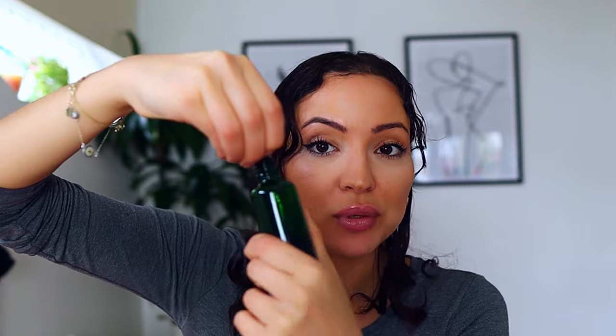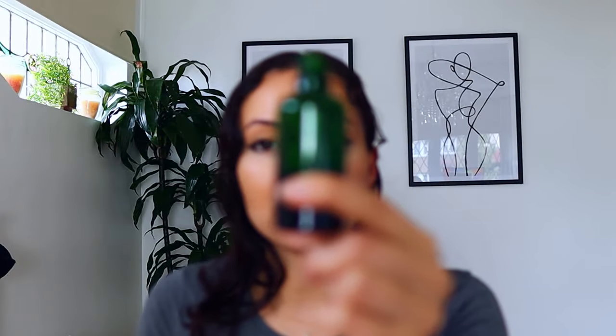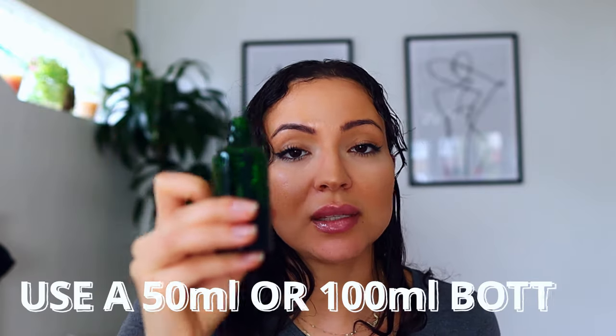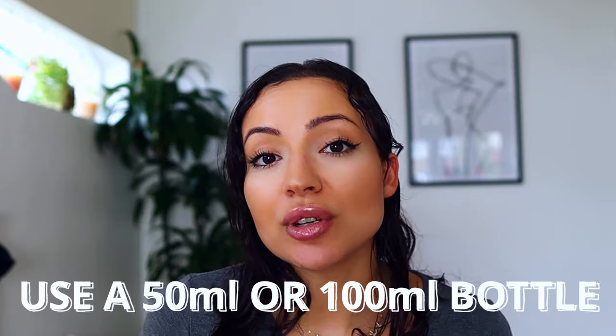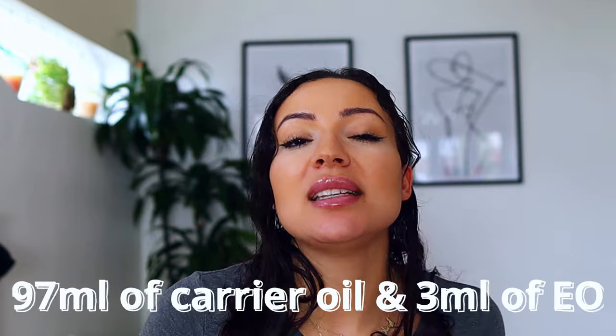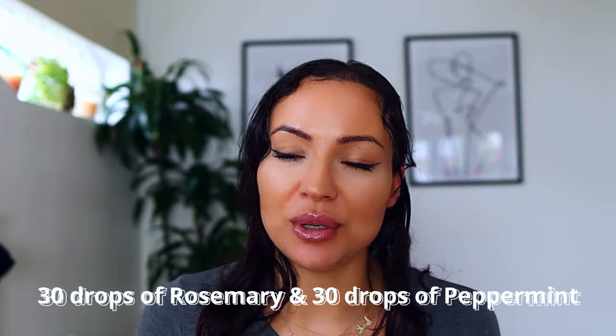If you use any carrier oil of your choice — argan oil — and then you put your essential oils in another bottle, I'll use an amber glass bottle or a green glass bottle like this one. For a 100ml bottle, you want 97ml of your carrier oil and then 3ml of your essential oil. One milliliter is about 20 drops — 30 drops of rosemary and 30 drops of peppermint essential oil.